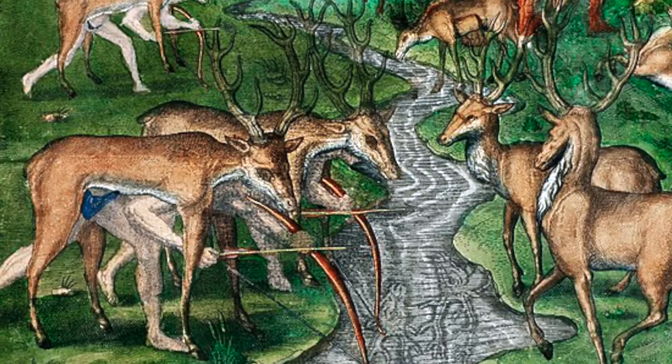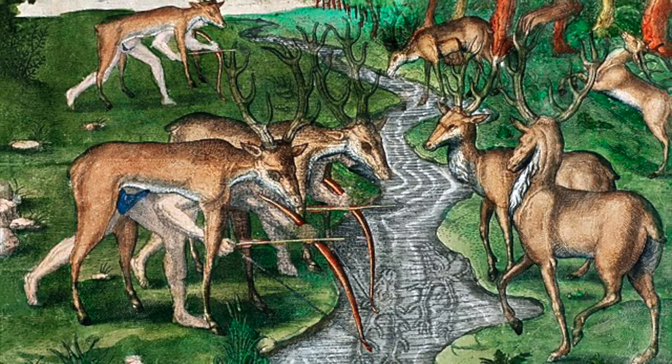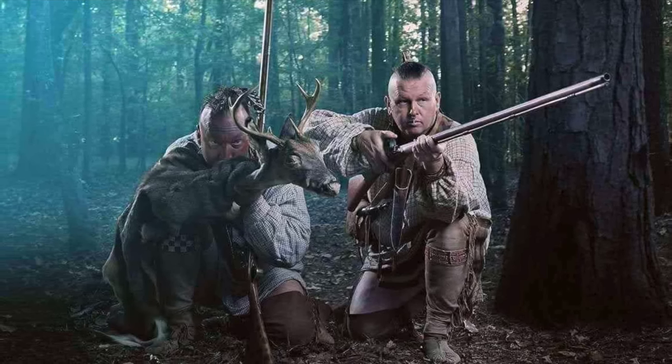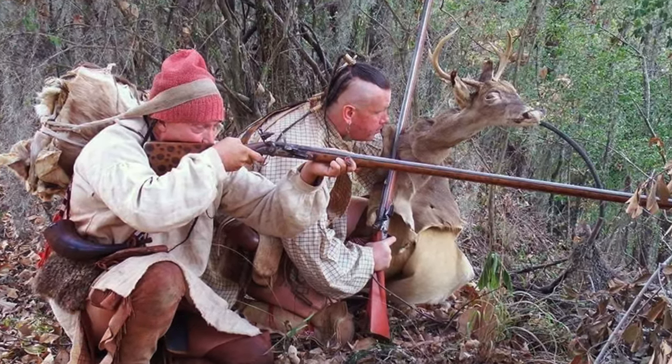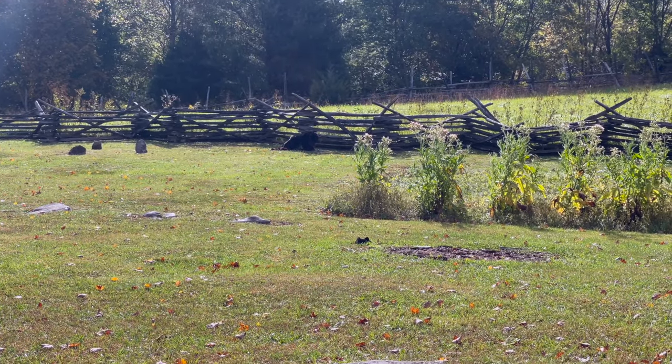Native Americans practiced the art of camouflage for thousands of years before European contact. The use of animal hides to either lure in prey or to disguise themselves to get closer to game animals was a concept that was common among tribes east and west. But that style of camouflage wasn't only used for hunting.